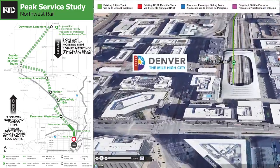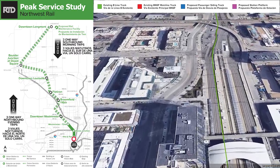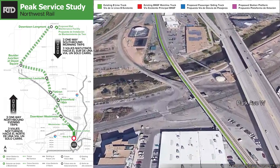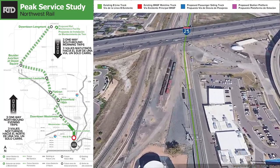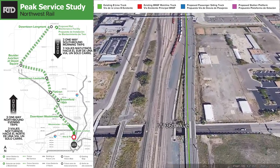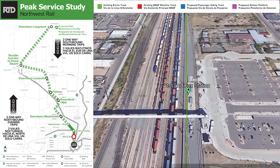Let's start at Union Station and we will take the B-Line tracks north from Union Station, cross over the Platte River, and we'll be coming to Interstate 25.